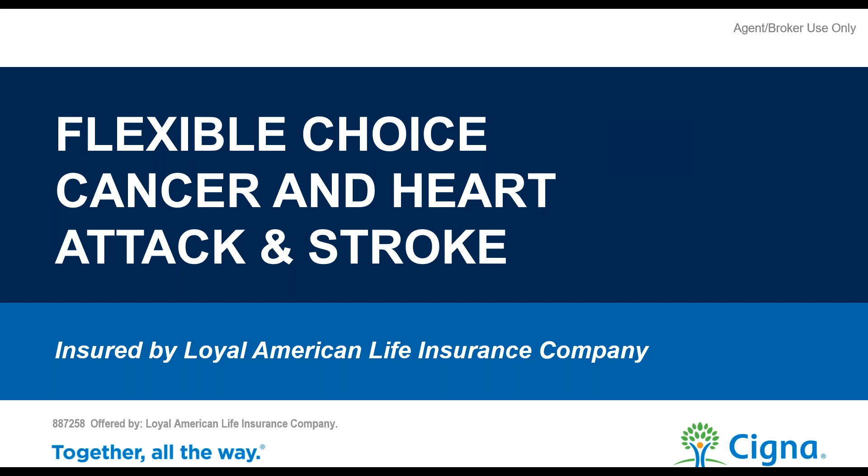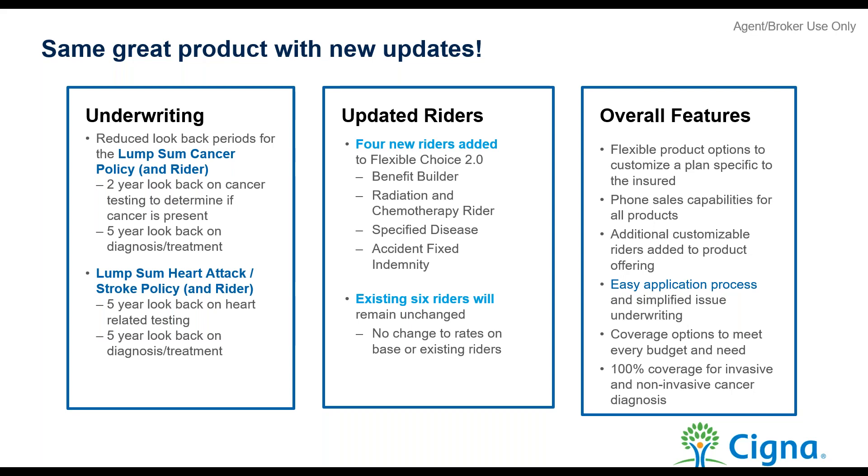We have a whole suite of products at Cigna, and everything we offer on the supplemental benefits side can be sold over the phone. That's Medicare supplement, lump sum cancer, heart attack and stroke, a hospital indemnity product, an accident product, a cancer treatment product, and a final expense. But we're here to focus on cancer, heart attack and stroke today.